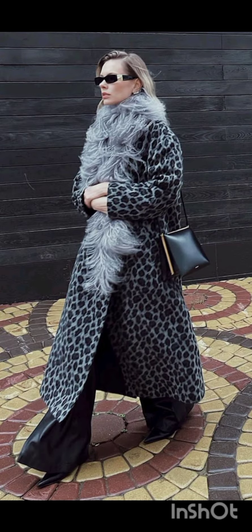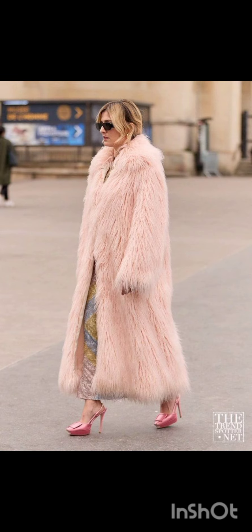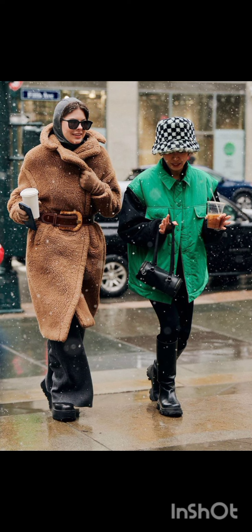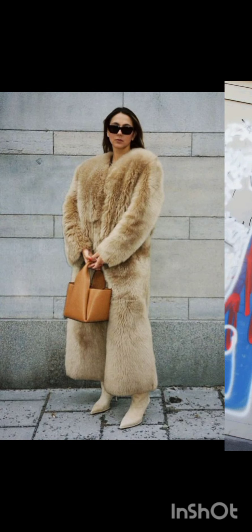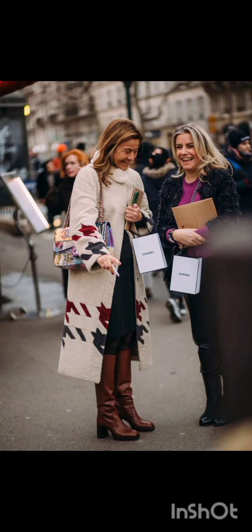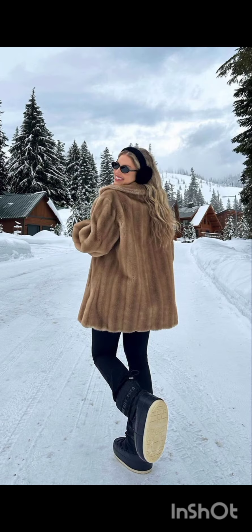Western dress fashion encompasses a wide range of styles from casual to formal. It often includes jeans, t-shirts, dresses, suits, and various accessories. Trends evolve but staples like denim, leather, and classic cuts remain popular. It's influenced by cultural shifts, celebrities, and designers, making it dynamic and diverse. In western fashion, seasonal trends play a significant role.